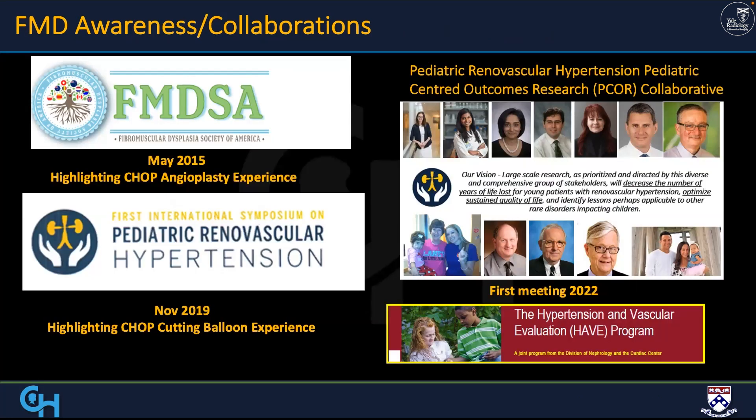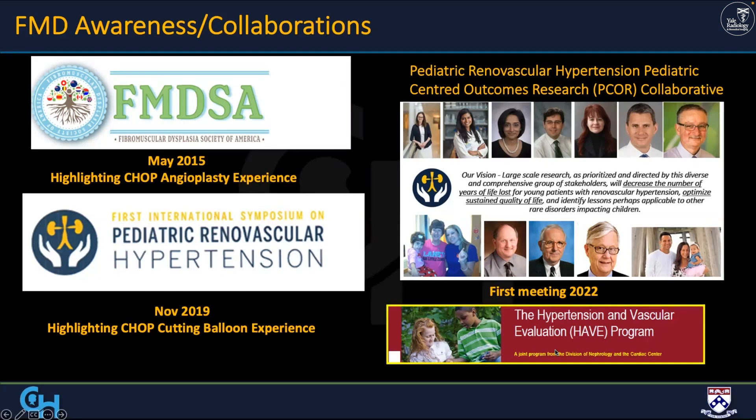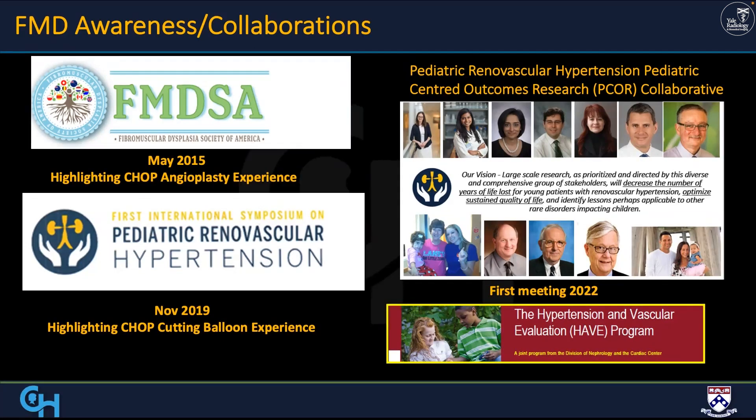One thing I want to highlight: I'm a board member of the Pediatric FMD Society, which has a research arm — the PCORI Collaborative, led by Dawn Coleman, now chair of surgery at Duke. We meet every month and discuss primary research potential, imaging findings, and surveys to increase awareness, including how families can help. If you're interested, you're very welcome to join this collaborative. We also have a hypertension program at CHOP that highlights hypertension in children. One thing CHOP is known for is using the cutting balloon specifically for this disease entity, which is really not used much around the world.